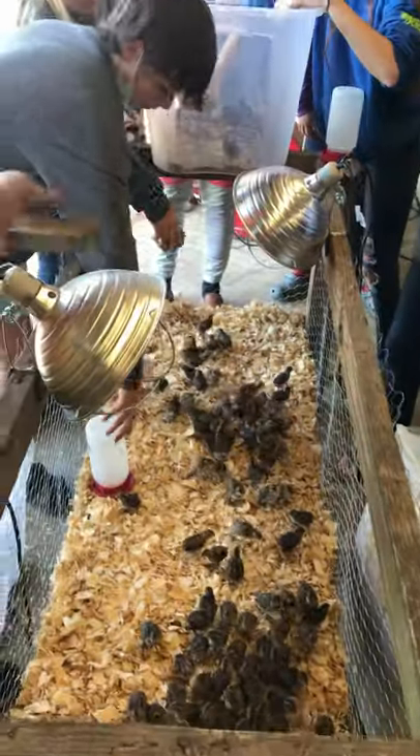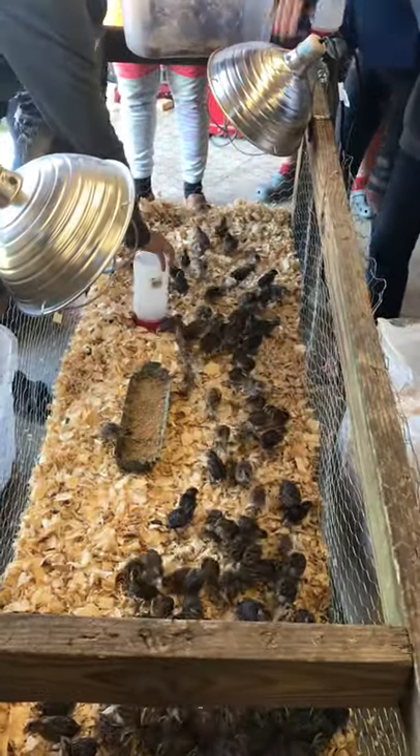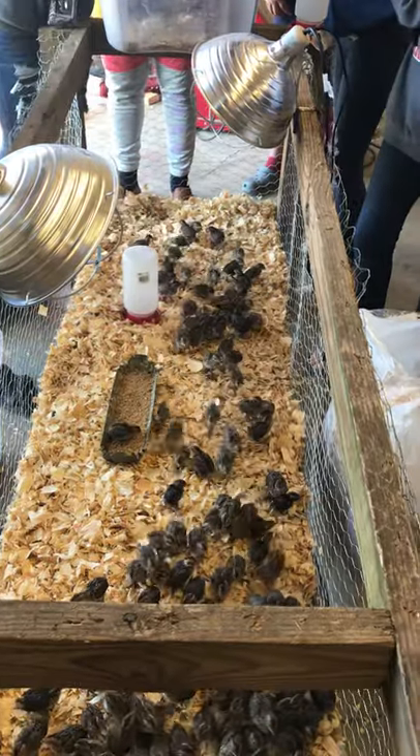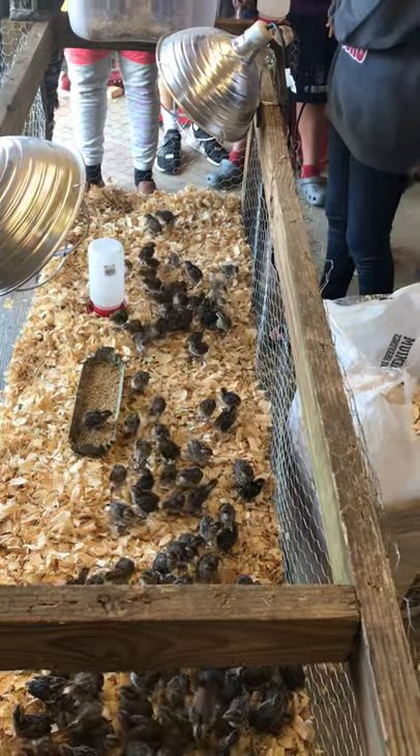They were just getting too big for those tubs that we had them in. You can see we got the heat lamps here, we got the water. We'll probably put a larger water in, and we'll put both feed pans — may have to get another feed pan and put in there.